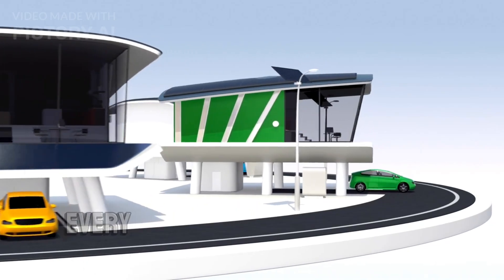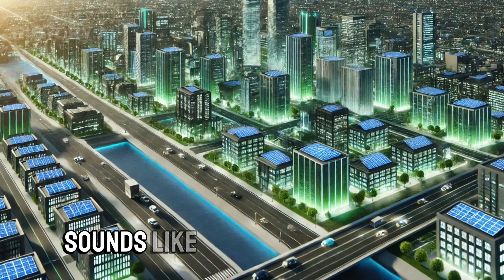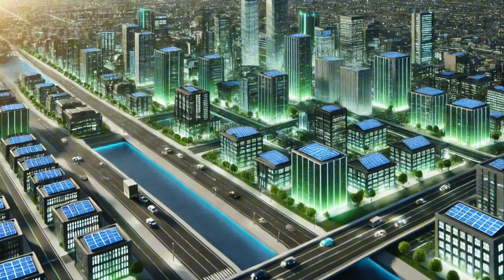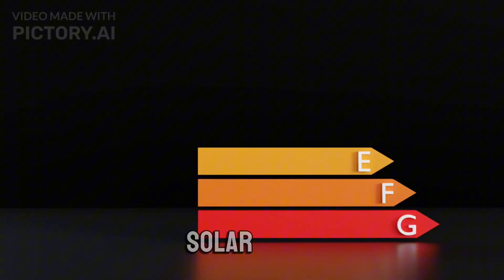Imagine a world where every building, every home, every surface could power itself. Sounds like science fiction, right? Well, not anymore. Welcome to the future of energy: solar paint.